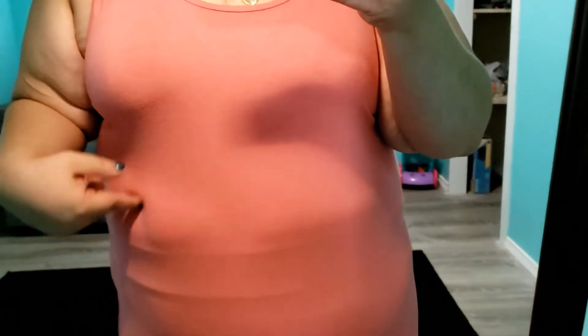Today I am wearing this tank top from Lane Bryant. It is a peachy, pinky color, and it's just plain. I figured I'd keep it simple.